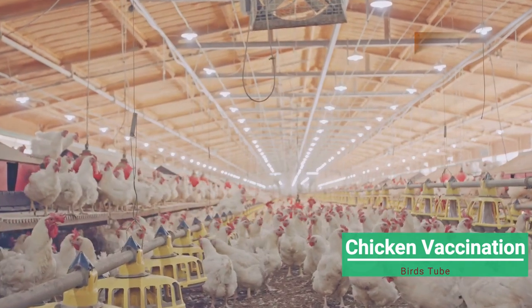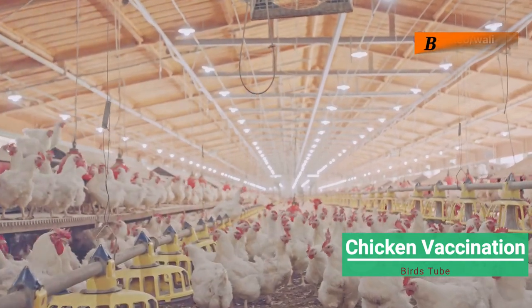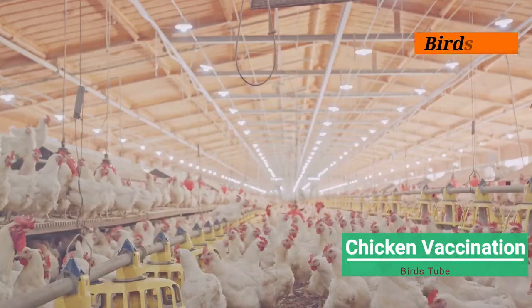After vaccinating, place the chickens in a calm, clean environment. Monitor them for a few days to ensure they are reacting normally to the vaccine.